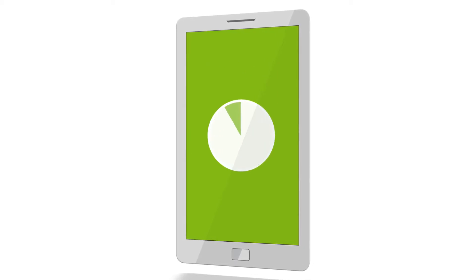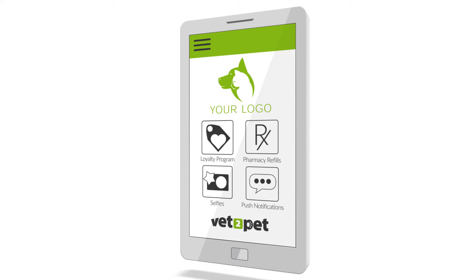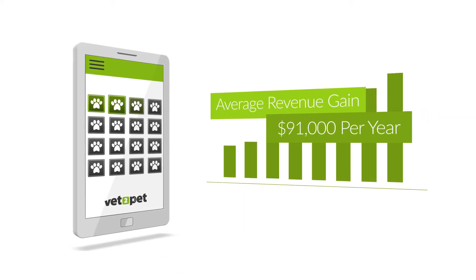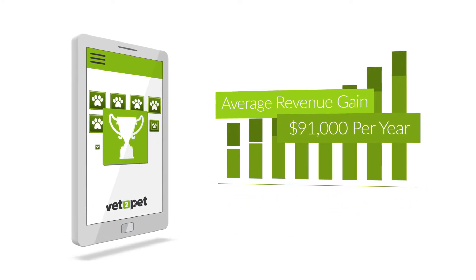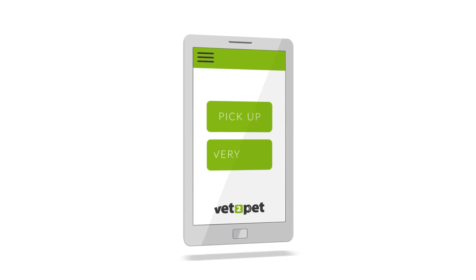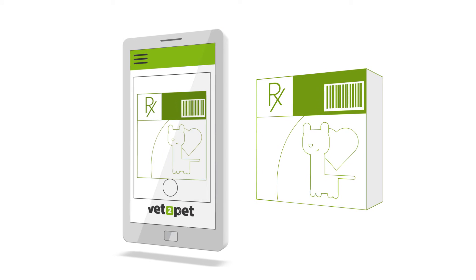After downloading your app, clients will find tons of features they'll actually use. The built-in loyalty program rewards your best clients and will increase revenue as clients use your hospital for one-stop shopping and unlock rewards that drive visits. For example, prescriptions can be requested directly in the app for pickup or home delivery by simply snapping a photo of their product.